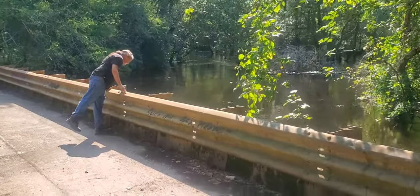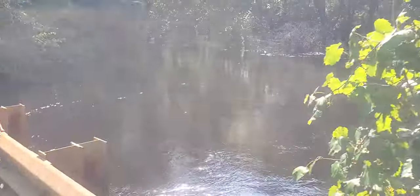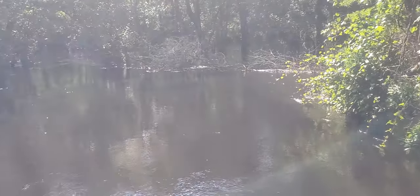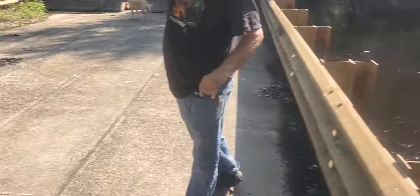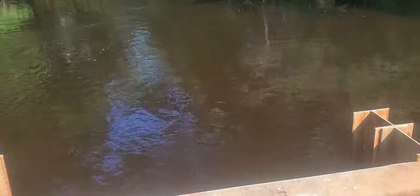Look at that river flow. I haven't been down here when it's this high before — I don't think I've ever seen it quite this high. It crested right at 12 feet and it's going down now. Does not seem to have run over the bridge.